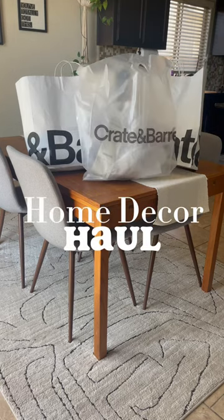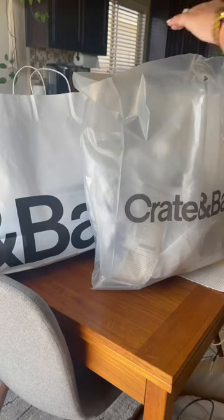Here's what I got from Crate and Barrel and CB2 with honorable mention. Let's get into it.